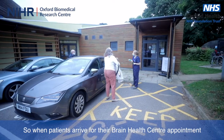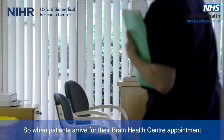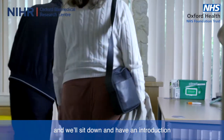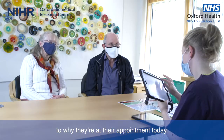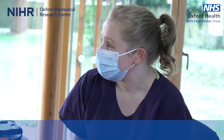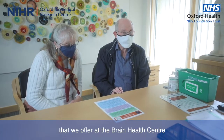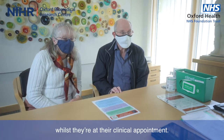When patients arrive for their Brain Health Centre appointment, they'll be met by a member of our staff who will welcome them in, sit down and have an introduction to why they're at their appointment today. We'll then talk through the research options that we offer at the Brain Health Centre whilst they're at their clinical appointment.